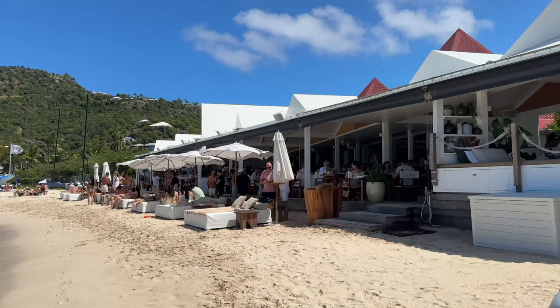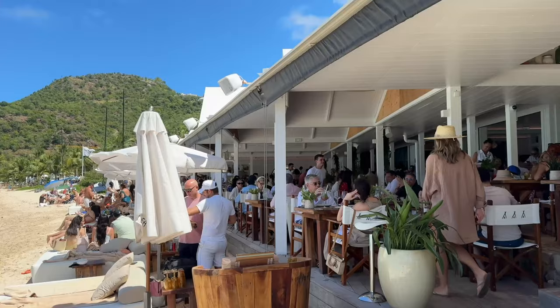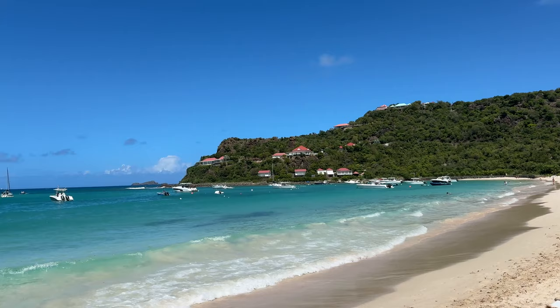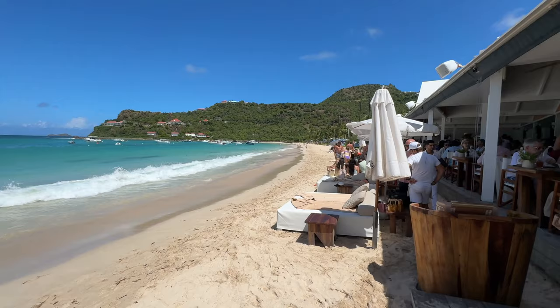We're at St. Jean Beach, which is one of the most famous beaches on St. Barts. If you look right behind me you can see Nikki Beach — this is the main party area of the island, located on St. Jean Beach. Nikki Beach is actually a luxurious restaurant right here along the waterfront. When you come here you should prepare to dress up with nice beach attire — you don't have to wear a tuxedo, but you should still dress nicely because it is a luxury beach club.